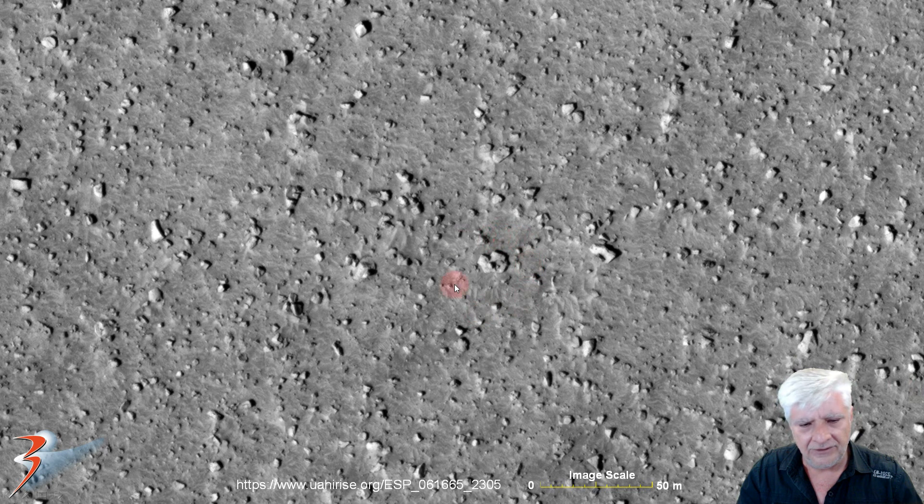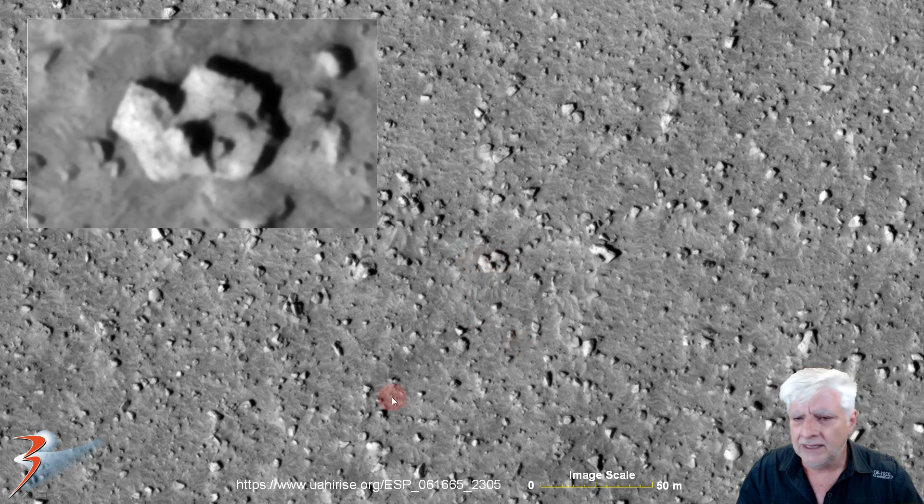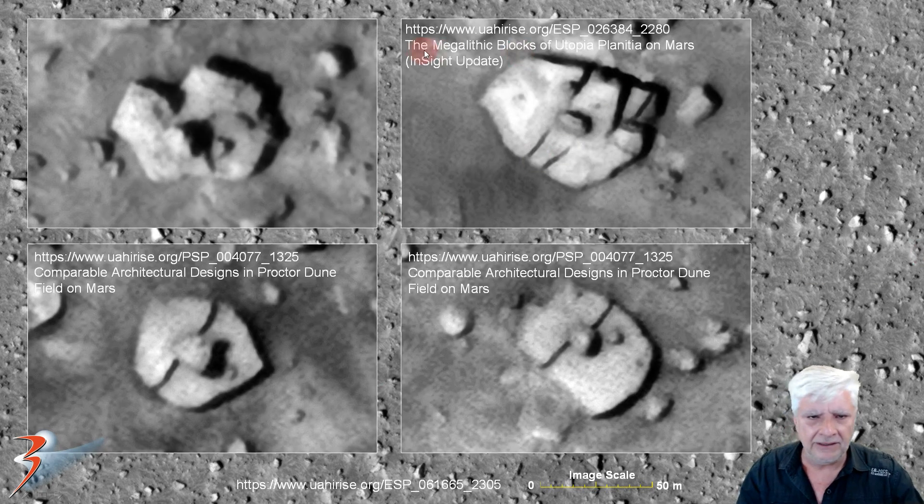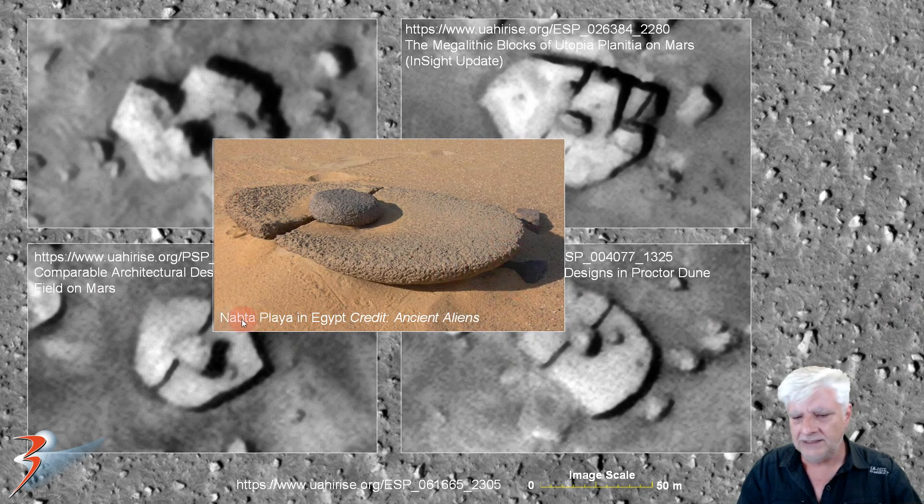Here's a similar figure-8 design — this piece is about 15 to 18 meters long with two sides and a protrusion in the center. Similar designs appear in The Megalithic Blocks of Utopia Planitia on Mars and Comparable Architectural Designs in Proctor Dunefield on Mars. It also reminds me of a strange object found at Napta Playa in Egypt, as credited to Ancient Aliens.